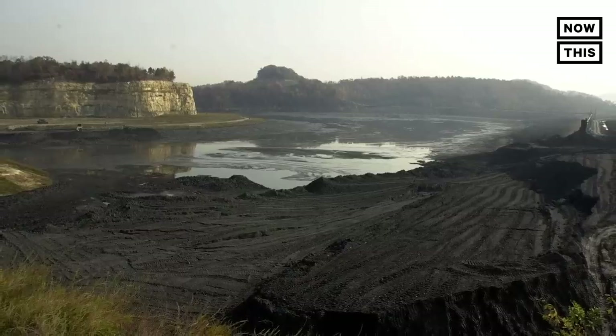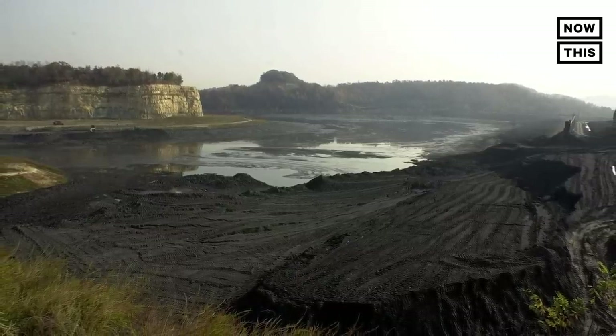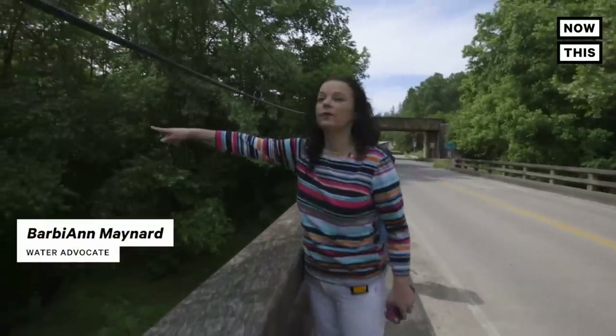It started with a coal slurry spill. October 11th of 2000, 307 million gallons of arsenic sludge and heavy metals was dumped into our water supply. It came through here and entered the river right here.